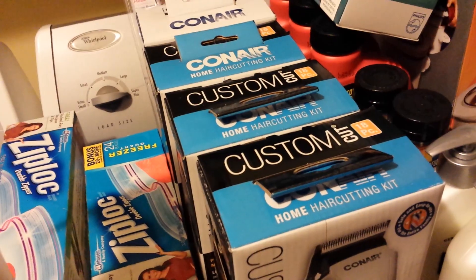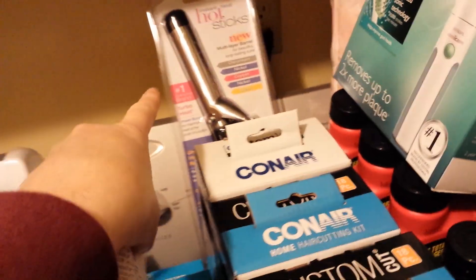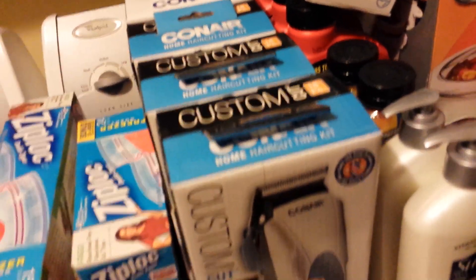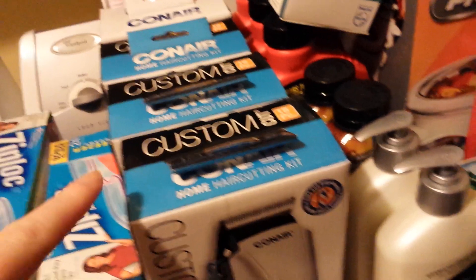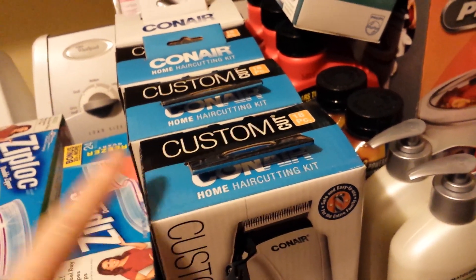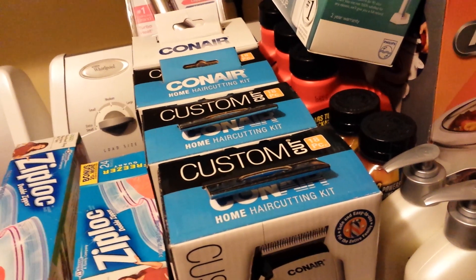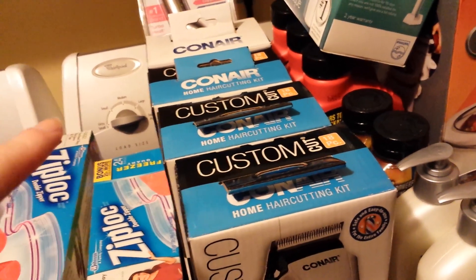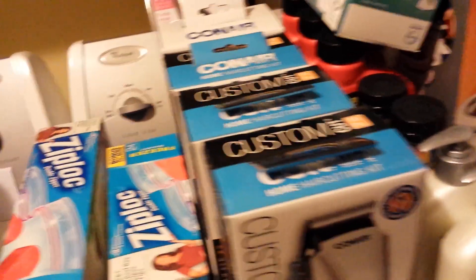I had $5 off Facebook coupons for each of these items. The one for the curling iron wouldn't work and she had to manually enter it. Those coupons are for specific items — I'm not sure why it didn't work. If you go to Rite Aid's Facebook page and like their page, you'll see a box that says Exclusive Deals on the right-hand side. Click on that and that's where the coupons are.